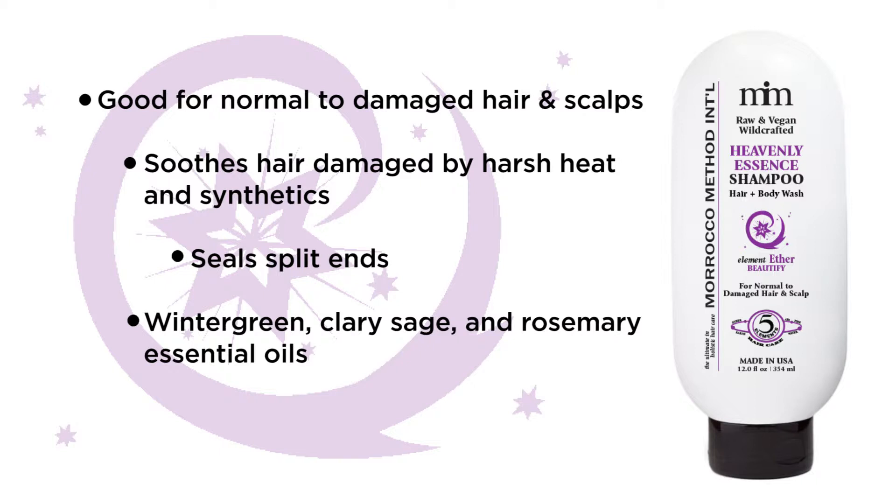Essential oils of wintergreen, clary sage, and rosemary reduce hair fall and promote shine, beauty, and vitality.